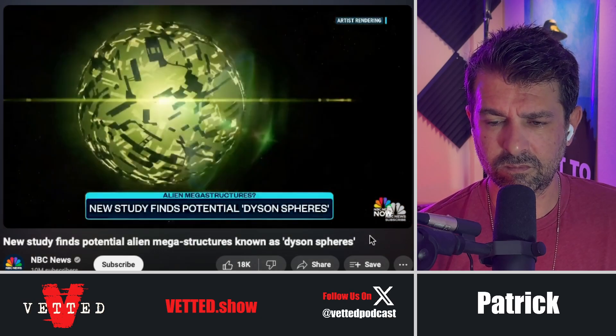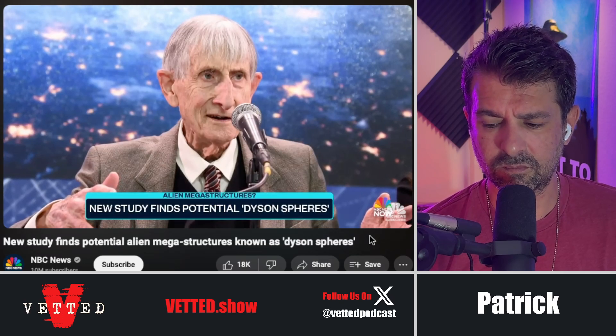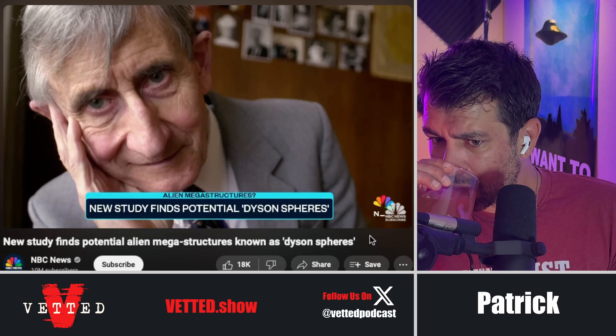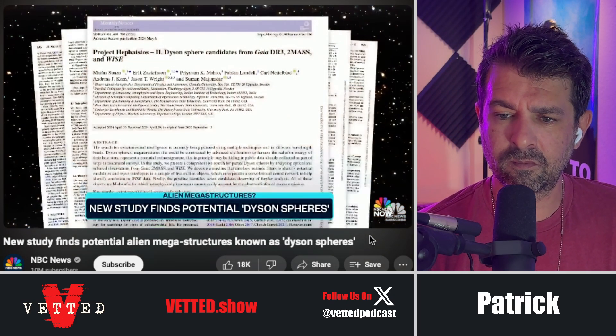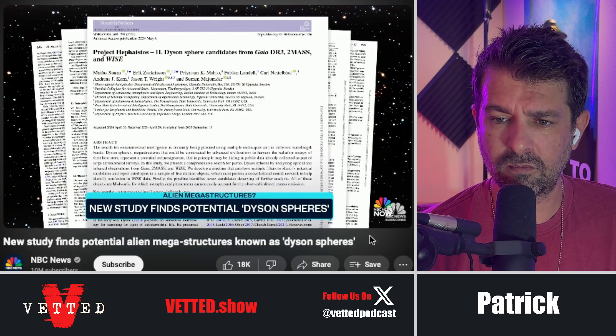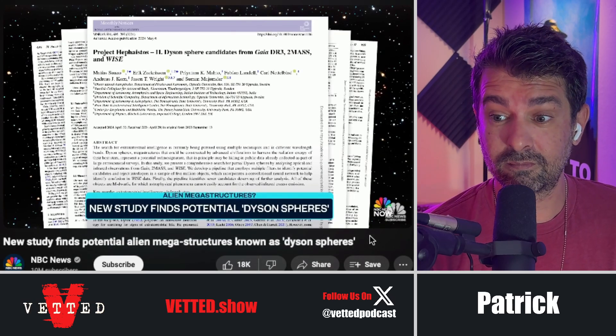A 1960s physicist who came up with this idea, Freeman Dyson, argued that if these structures existed, there'd be so much energy that human scientists on Earth could probably spot it because it would emit a lot of infrared radiation. In this new study, researchers say they found seven sources glowing in the infrared but couldn't find an obvious explanation for why these sources are glowing so much, which could mean they're Dyson spheres or something else entirely.